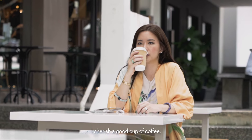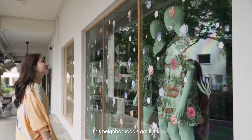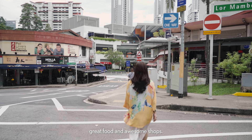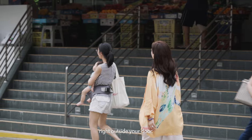I cherish a good cup of coffee, particularly when enjoyed in a setting that feels like a retreat from the outside world. Yet, when the time comes to reconnect, this neighbourhood's got it all — vibrant community, great food and awesome shops. Many places here are where food meets culture, giving you a slice of the city life right outside your door.